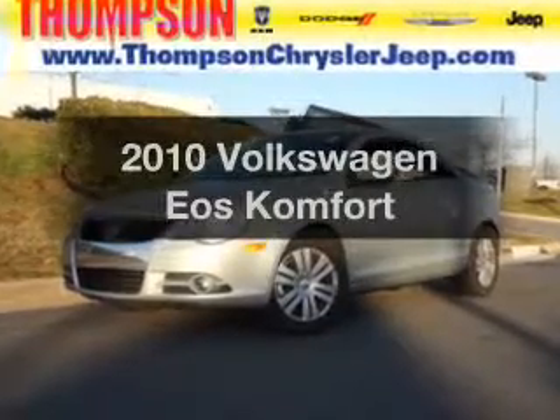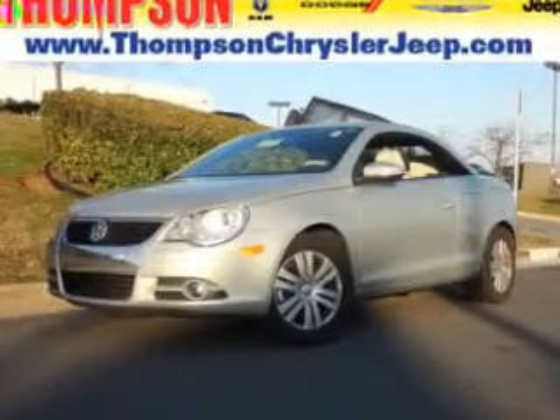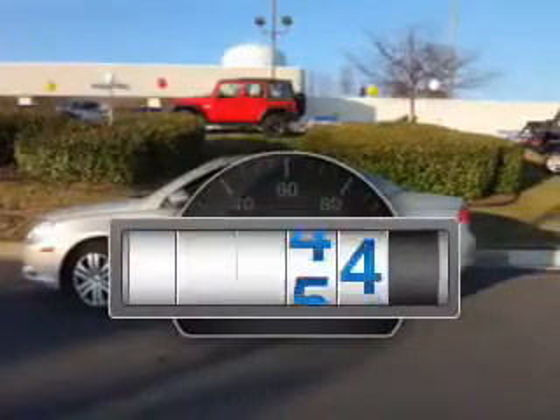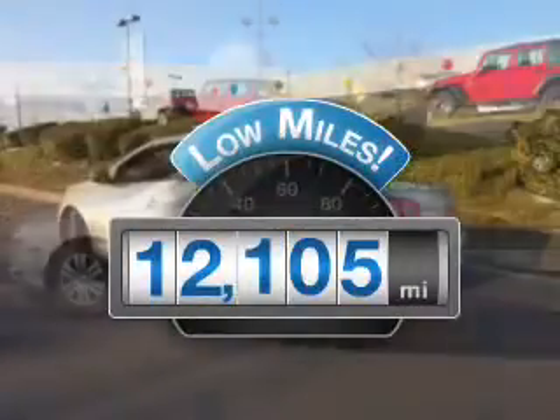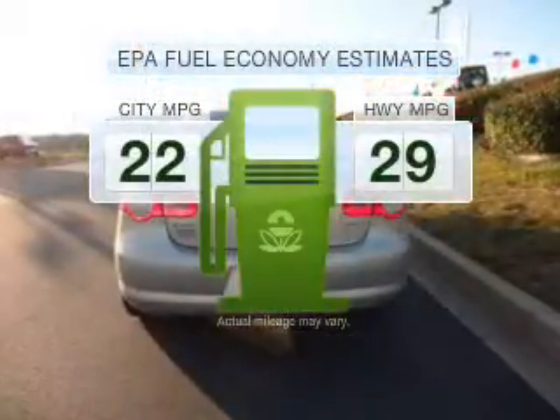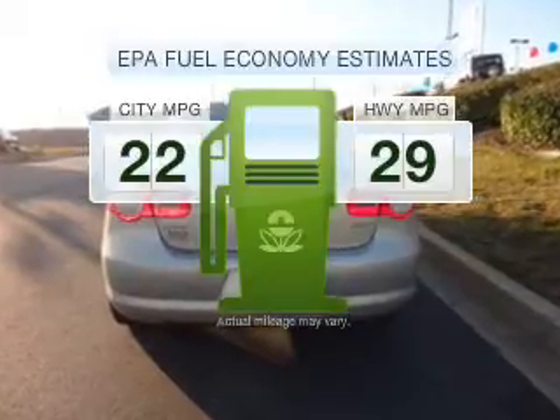Check out this 2010 Volkswagen EOS. If you're looking for a first-rate auto, this one could be yours today. Get more for your money with this vehicle that features low mileage and dependability. Low emissions and the good fuel economy offered in this vehicle are important to you and the environment.